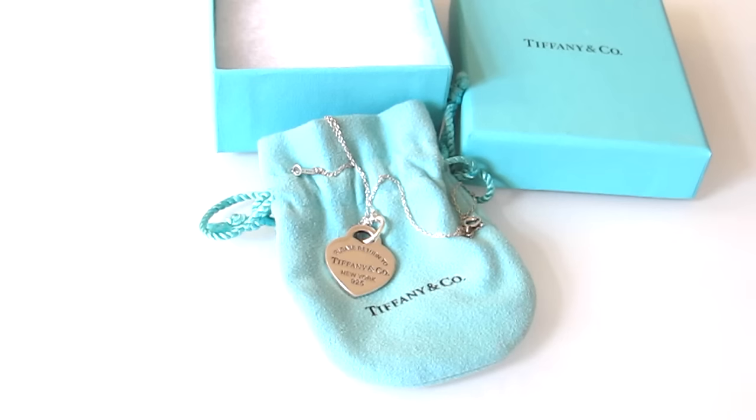I think the necklace is amazing and I definitely recommend it. For three years it's held up amazingly. The price point is unbeatable and it's a beautiful and dainty necklace.